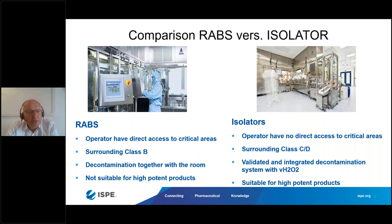Before going to isolators, I want to explain the key difference. With RABS, as long as it's not a closed RABS, operators have direct access to critical areas. This is not the case with an isolator — the doors are locked. The surrounding is Grade B, which means operators like this person here have to be gowned in Grade B, and you need more people because you cannot work a whole eight-hour shift dressed like that.